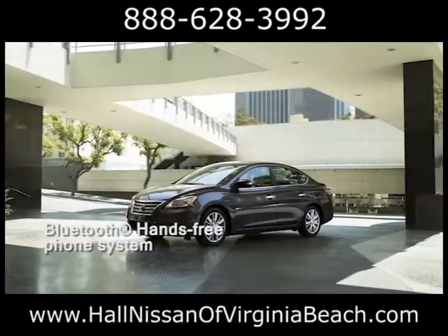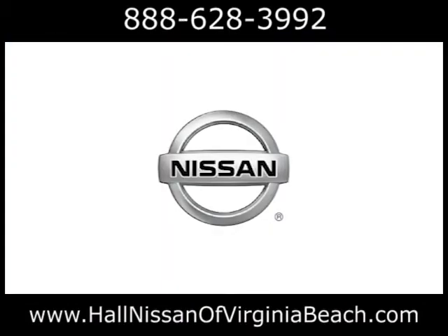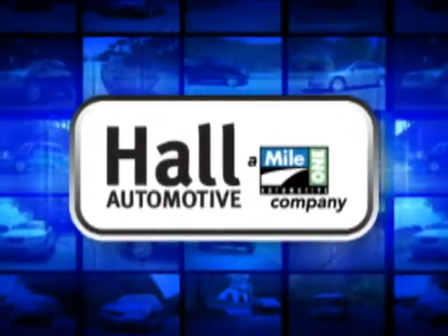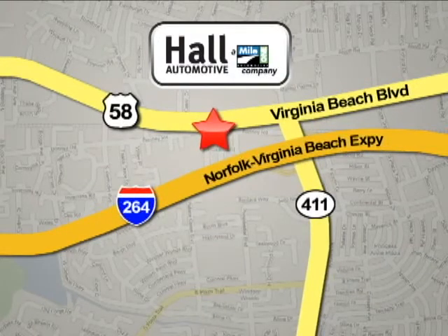Whatever the destination, you have arrived with the inventive 2013 Nissan Sentra. Hall Automotive — more cars, great people. Mile One Hall Nissan, Virginia Beach. We're conveniently located at 3757 Bonney Road in Virginia Beach.